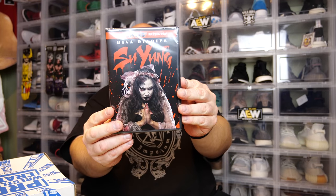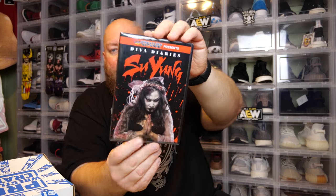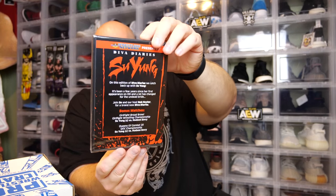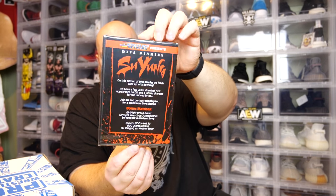DVD. We've got Diva Diaries, Su Yung. Okay, I'm not really a big Su Yung fan, so like this I won't watch. Honestly I'll probably just sell this thing. Not a fan of Su Yung. I mean she's cool and all, but not my cup of tea.